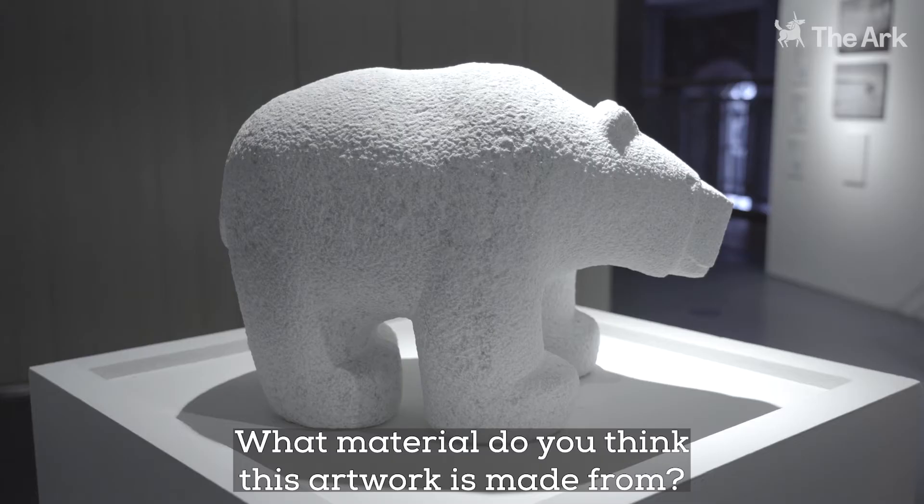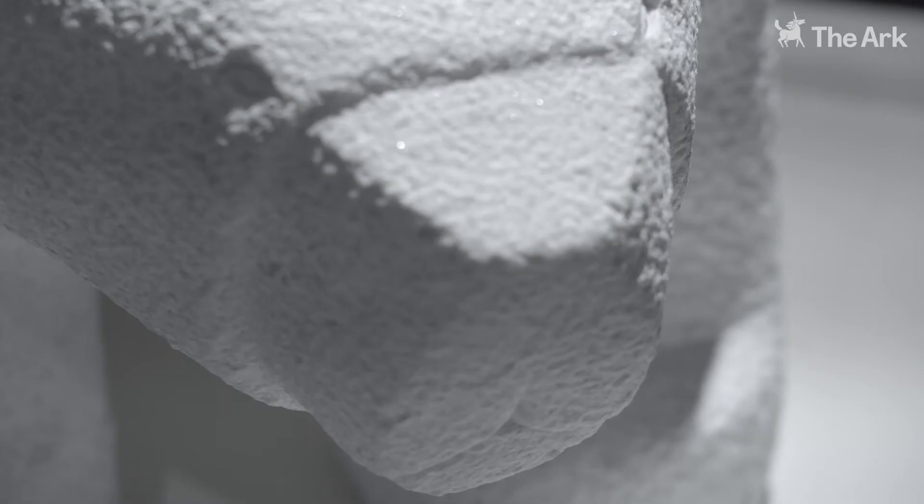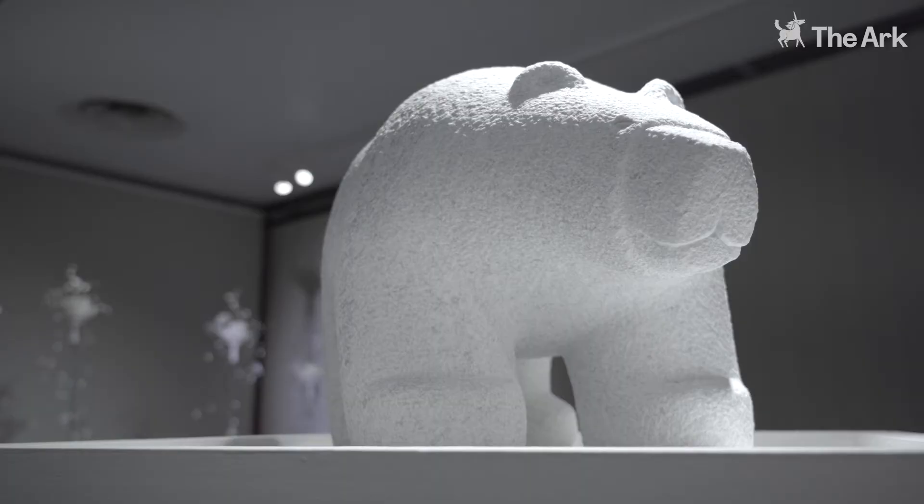Sculptures can be made with many materials. What material do you think this artwork is made from? How do you think this art is made?